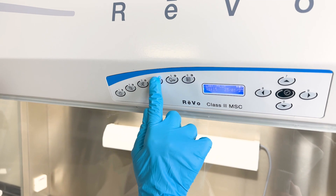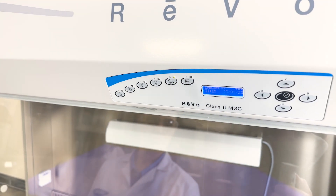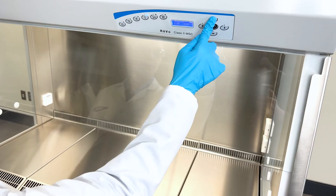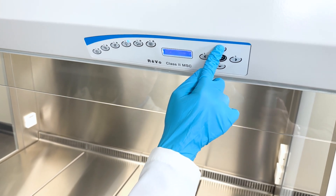After work is complete, an available UV lamp disinfects the work surface. REVO cabinets support cutting-edge research with equally cutting-edge features. The automatic sash is effortlessly raised or lowered with the push of a button.